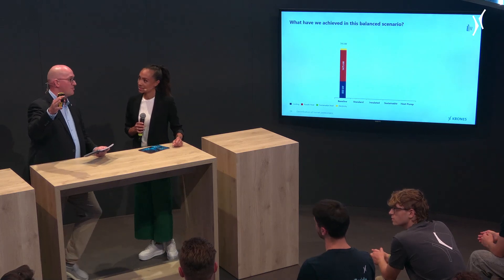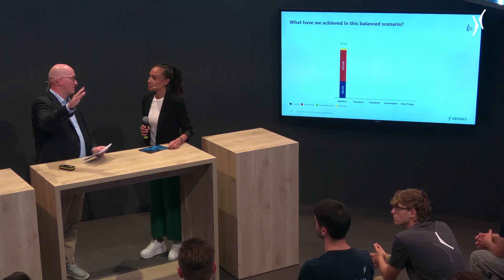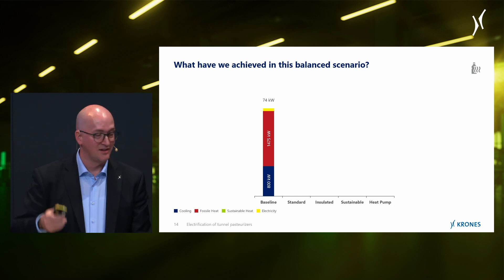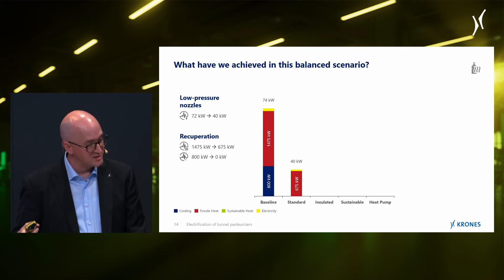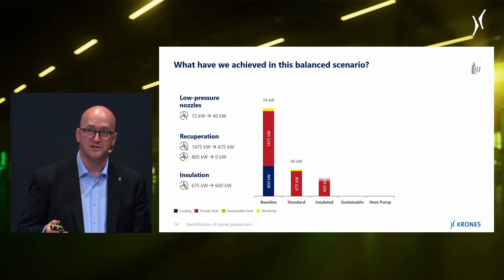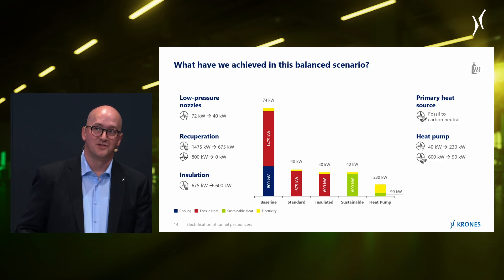Let's do a quick recap. First, the baseline pasteurizer — a terribly inefficient machine, something Krones would never build, but our reference point. Then the standard pasteurizer with low-pressure nozzles and recuperation always included. Then we insulated things and brought thermal energy down a bit further. Then we introduced a sustainable heat source. And after that, we added the heat pump.